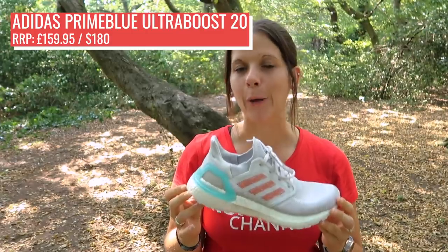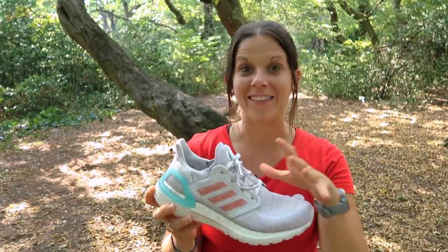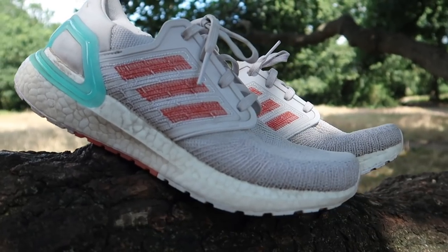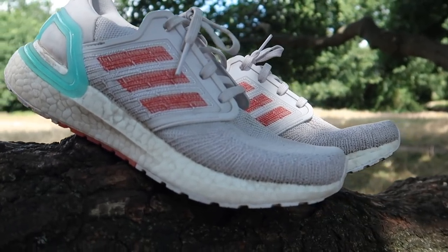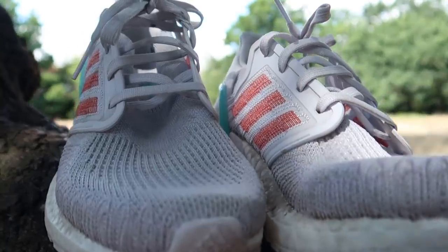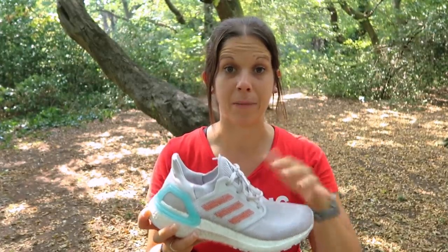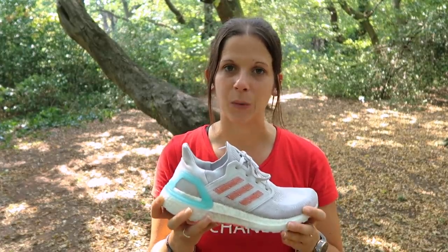This is the Adidas Prime Blue Ultra Boost 20. What makes this shoe sustainable is that the upper is made from reclaimed coastal plastic that gets melted down, spun into a yarn, and then knitted into this upper. That's all part of Adidas's pledge to be free from using virgin polyester by 2024.